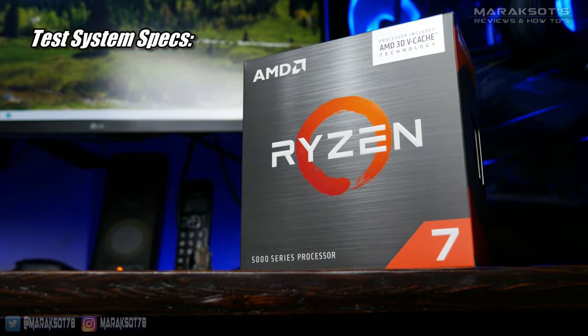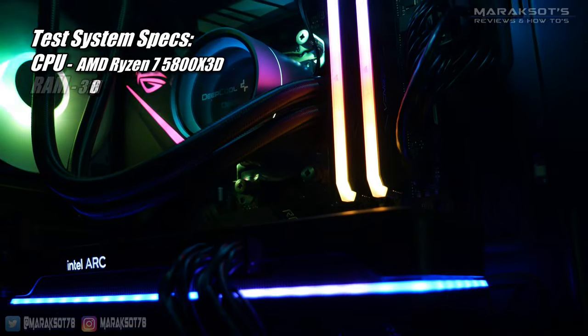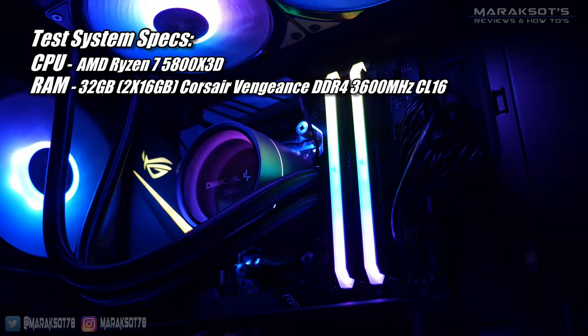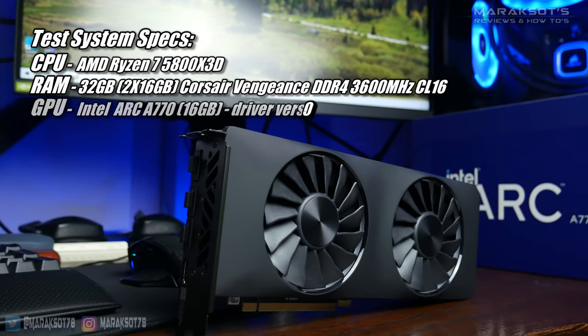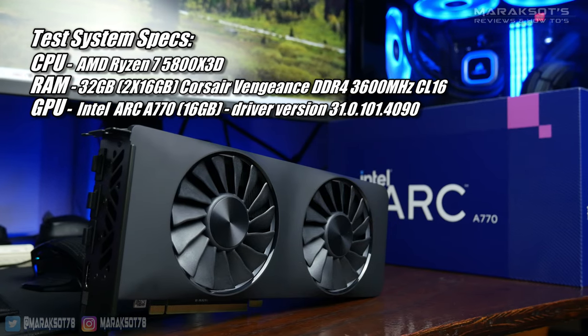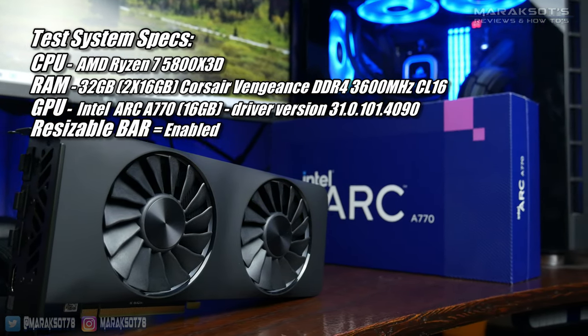My test PC is rocking an AMD Ryzen 7 5800X 3D CPU, 32GB of Corsair Vengeance DDR4 3600MHz CL16 RAM, and of course the 16GB Intel reference model of the ARC A770. And as is recommended to get the best performance possible out of the A770, resizable bar was enabled.